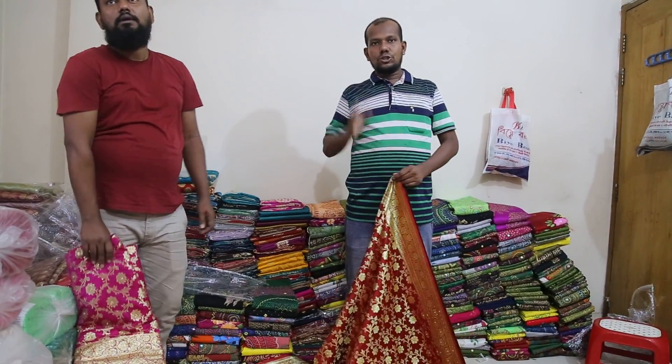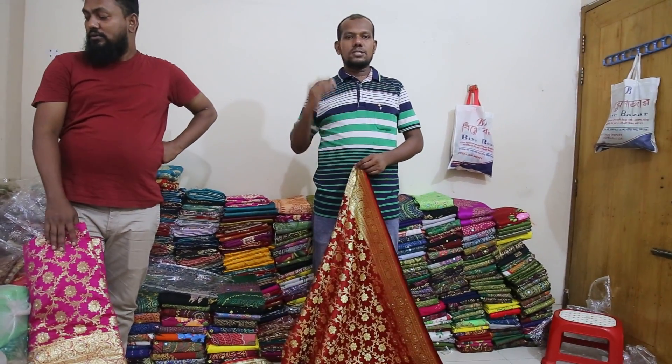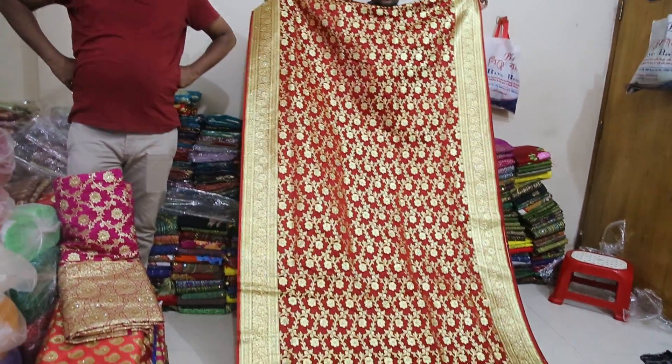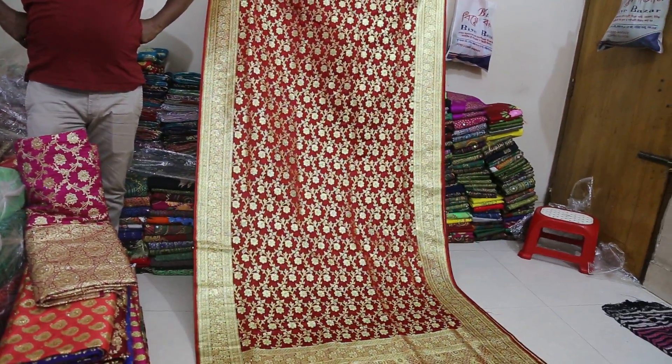Asalaam Alaikum, hello everyone. I am here with BW, I am here with you for our Natural History or The Branding Collection.